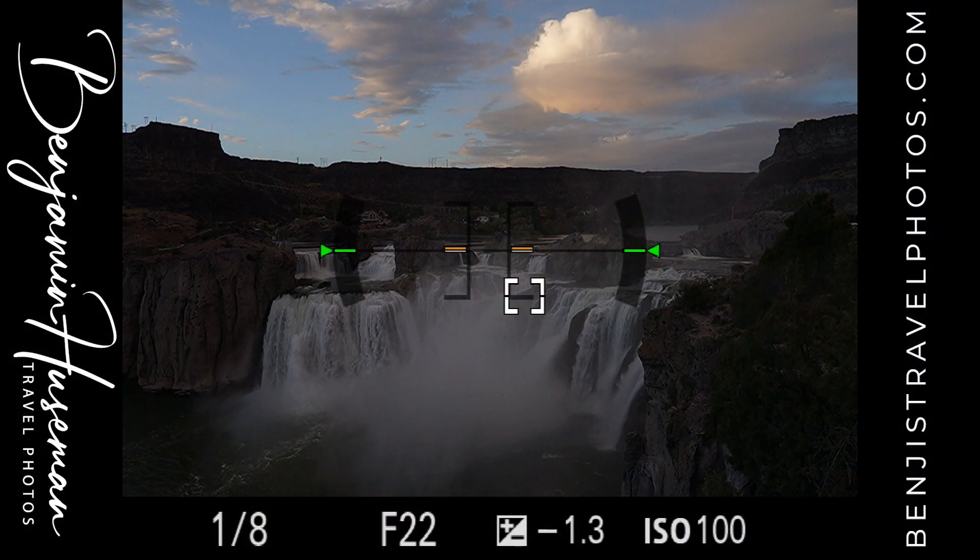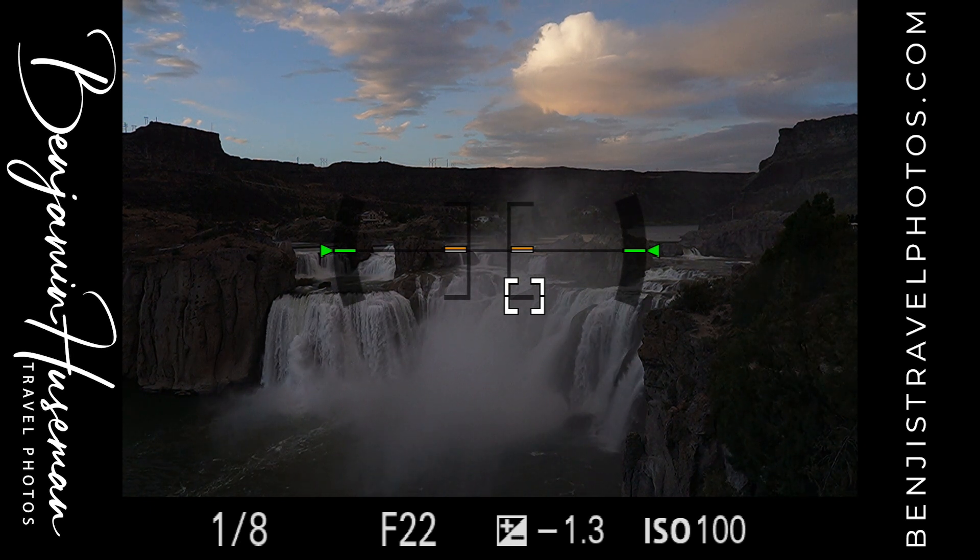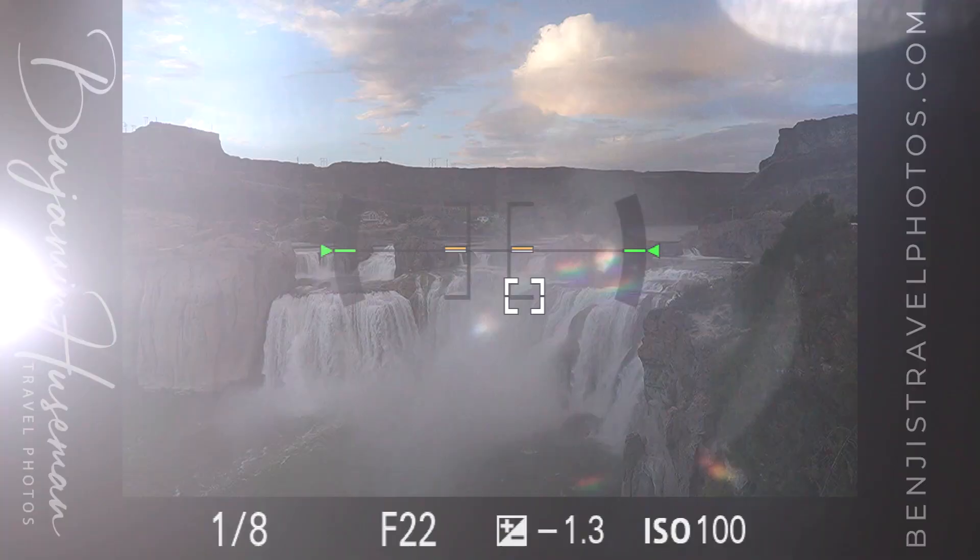A beautiful cloud has moved in right over the top of the falls here and it's just picking up that light. It's really bright at the top of it, which is actually difficult because I'm trying to balance the exposure to get as much detail in that cloud as possible but still maintain detail of everything else. So I'm actually underexposing quite a bit right now because I don't want to blow that cloud out.